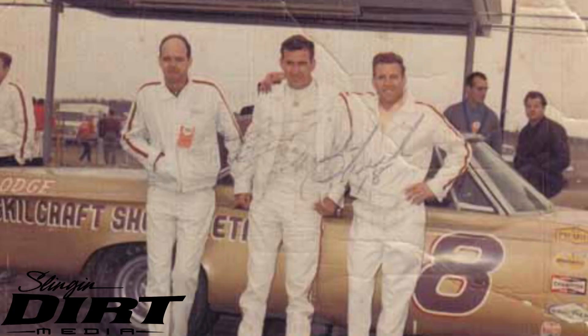Did you ever do any asphalt racing or did you mostly do dirt? No, I ran Daytona and I run a third — that's the best I've done down there. The track will scare you. I'm just going to be honest with you.